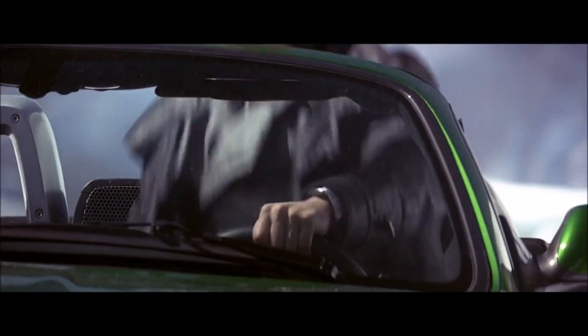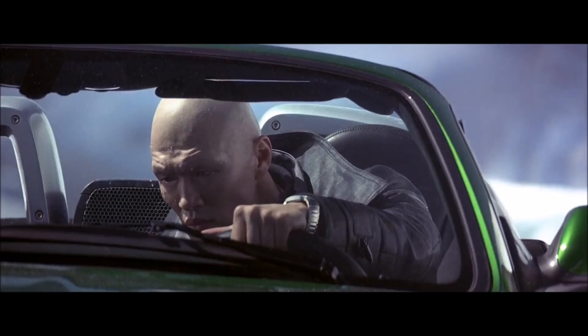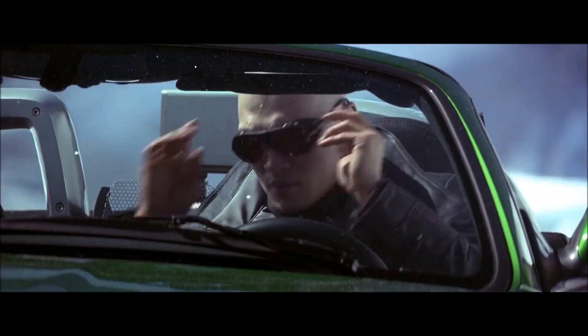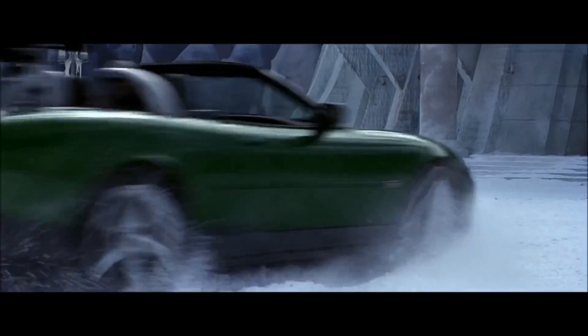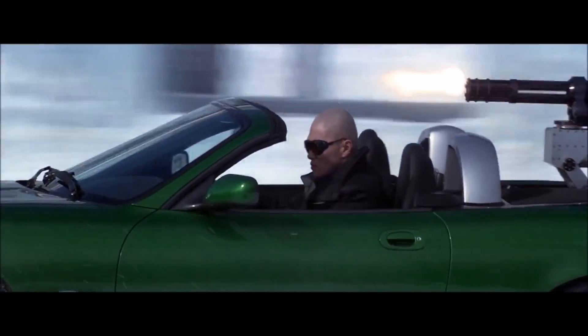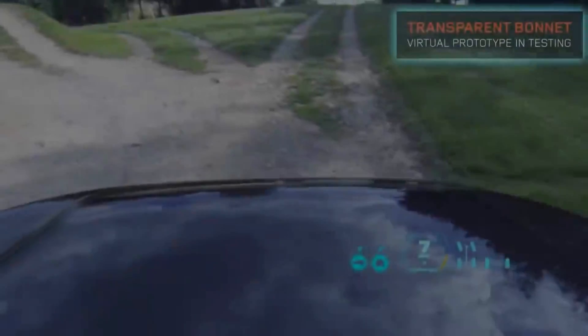There are some prototypes for similar technology that have been tested. Producer Barbara Broccoli revealed in an interview with Yahoo! back in 2013 that the actual idea for the car came from the military, and that it was in fact the technology the military was exploring at the time.